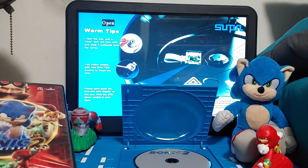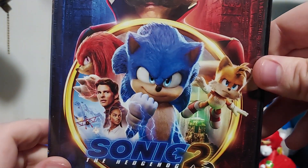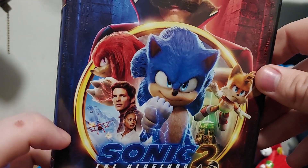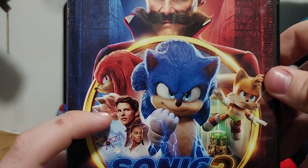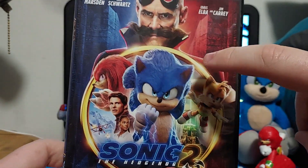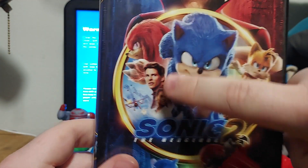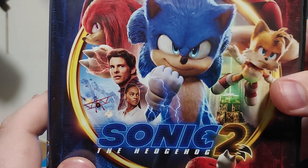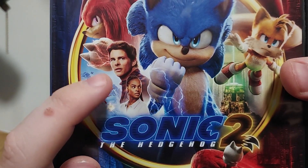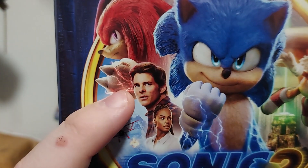Let's show off the case. On the front, we got Sonic, who is the main man, and there's Knuckles — it looks like there's some red lightning coming out of his fist. And there's Tails right here. We got Tom Wachowski, who is also a police officer, and there's Maddie Wachowski. That's actually James Marsden.